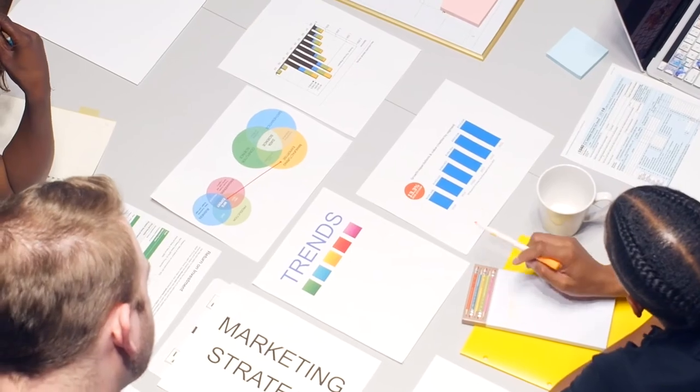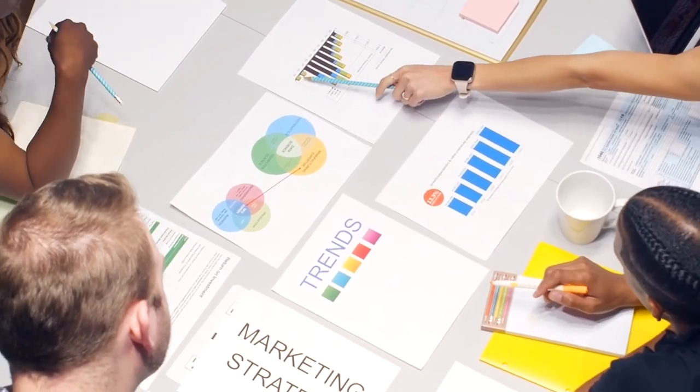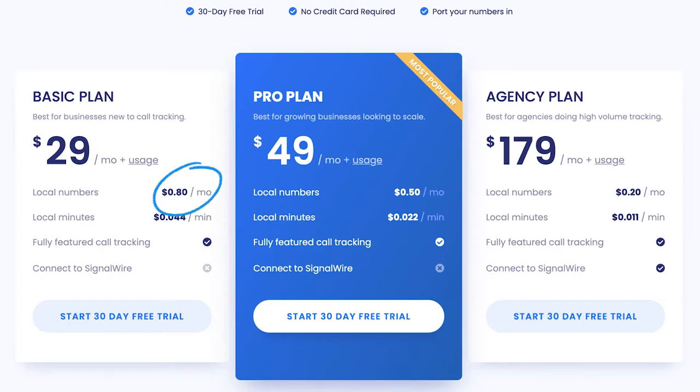The benefit of using a different solution such as CallScaler is that you can start tracking what actually works and what doesn't with a variety of phone numbers. When you want to track your marketing campaigns and see what works best or what is generating more leads, having a variety of phone numbers will definitely help you out. CallScaler also offers phone numbers for as low as $0.80 and you can get your first phone number for free as you will instantly get $10 on your account upon signing up.